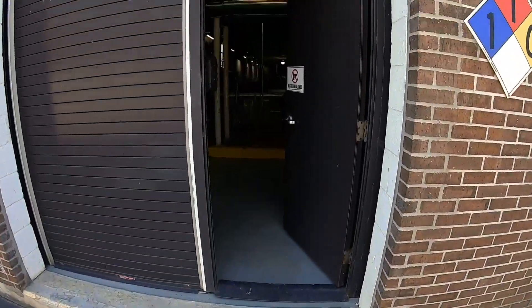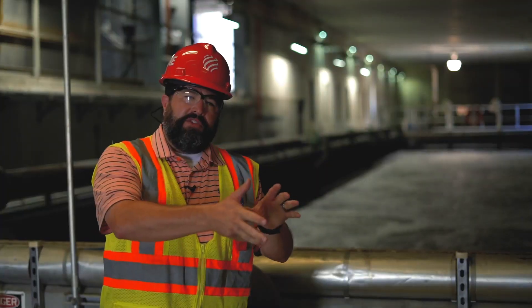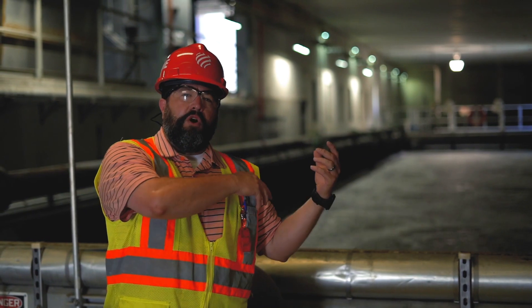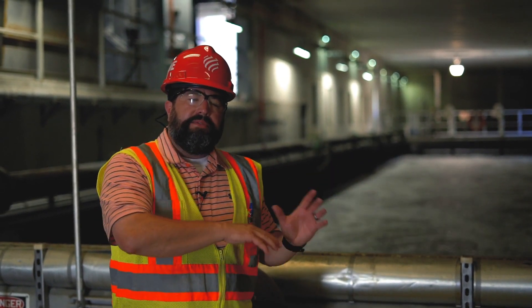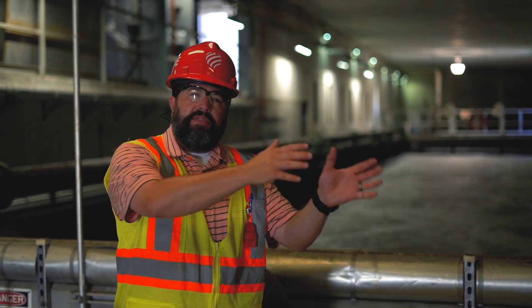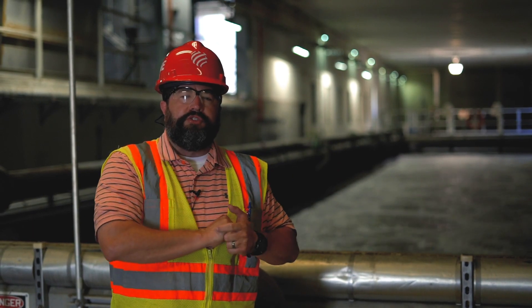The 24-inch pipe we just looked at terminates here at the biological contact tank. This is the process right before our high-rate clarifiers across the road. We'll rehab this equipment and once it's complete, this is how process flow will enter the structure across the street.